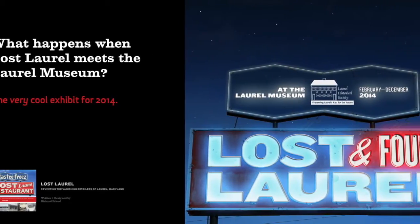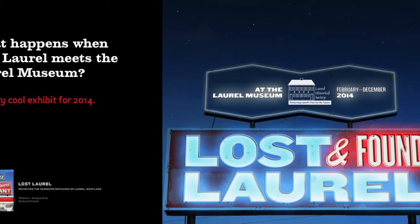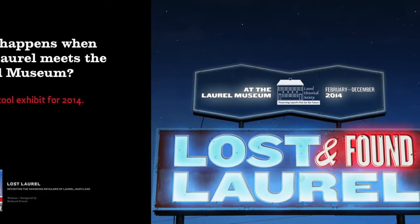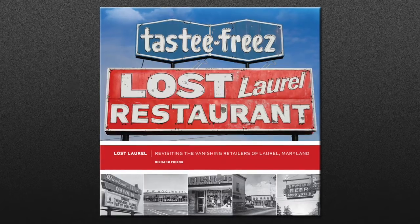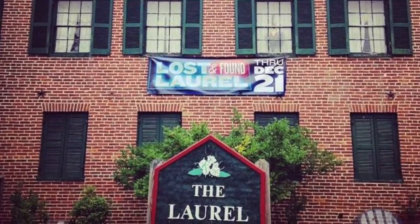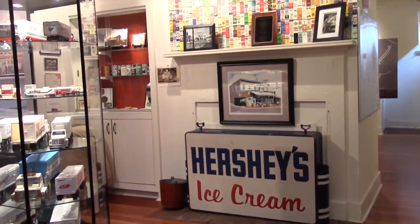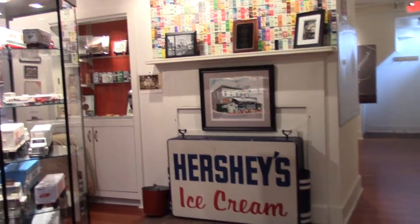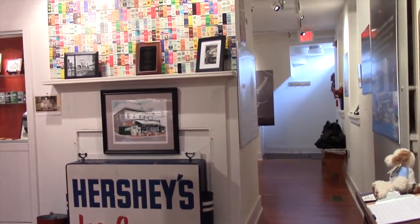Lost and Found Laurel was the 2014 exhibit at the Laurel Museum, running from February 9th to December 21st. I'm proud to say it was largely inspired by my Lost Laurel blog and Facebook page, and coincided with my book, which you can find in the museum's gift shop and on their website. This was the view upon entering the exhibit — signs, photos, and artifacts, Laurel memories everywhere. Where does one look first?